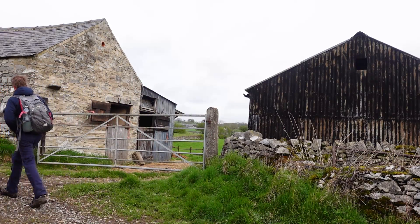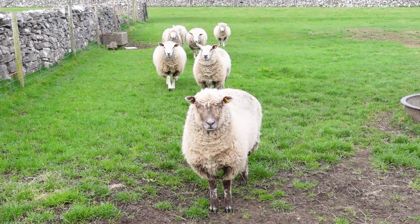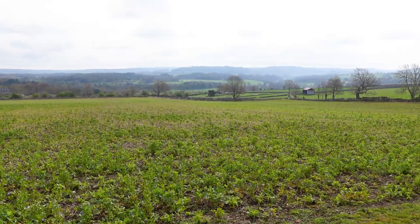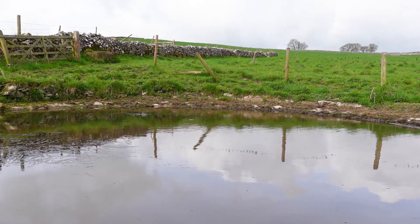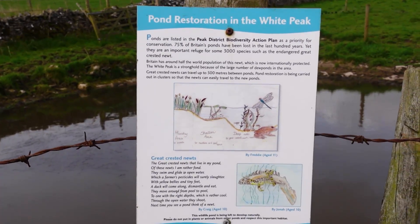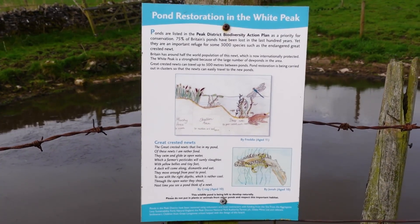The trail's taking us through a right of way through lots of farmers' fields, predominantly surrounded by sheep, cows, and crops. One thing we've just come across is a really small pond with a sign - I think created by some local primary school children - explaining that over the last 100 or so years, about 75 percent of ponds in Britain have disappeared, and that's been really harmful for wildlife.